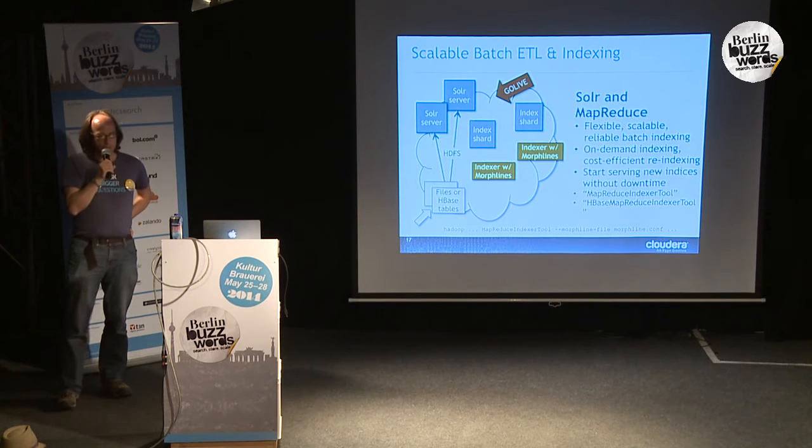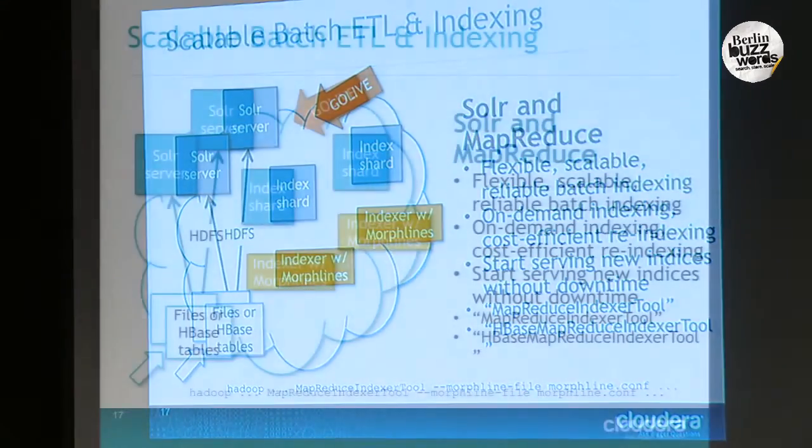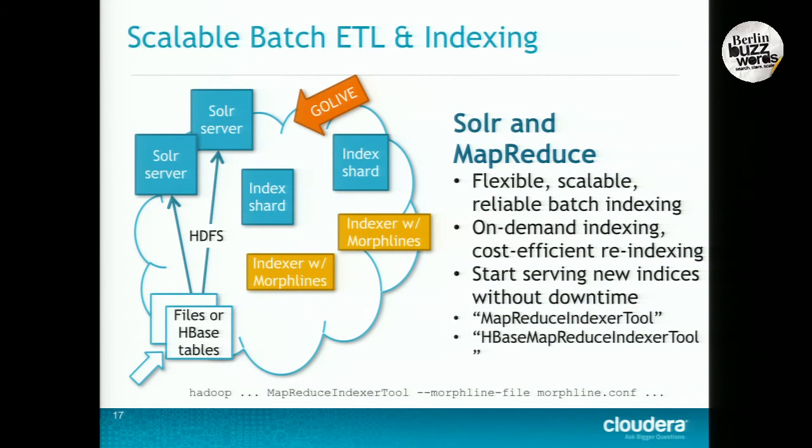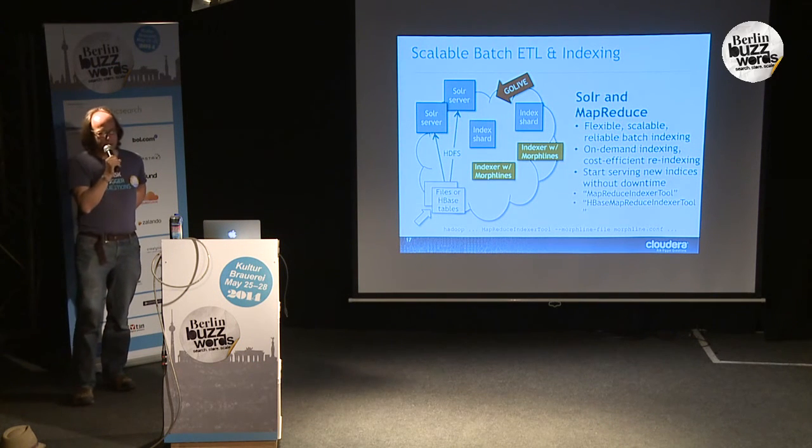Hadoop traditionally comes from a world of massively scalable batch processing. Near real-time is becoming more and more important moving forward, but the need for batch isn't going to go away anytime soon. The more near real-time processing you do, the more data you're going to store in some historic archive in HDFS, and the more important scalable batch processing will be. Batch is just a fact of life — it's more cost effective per unit of data than near real-time processing could ever be. So batch remains very important.